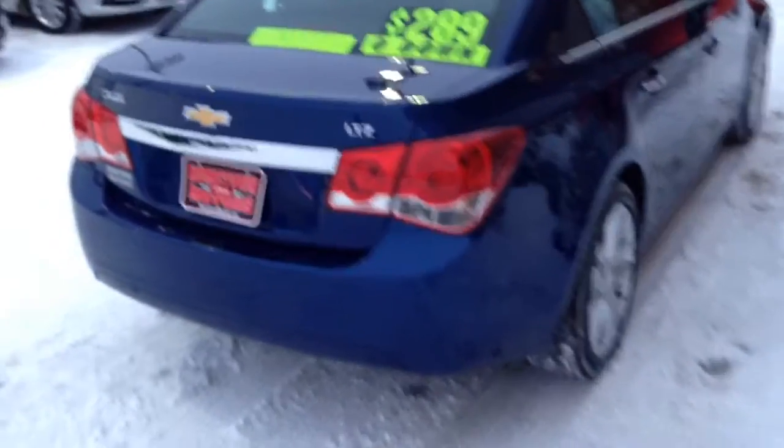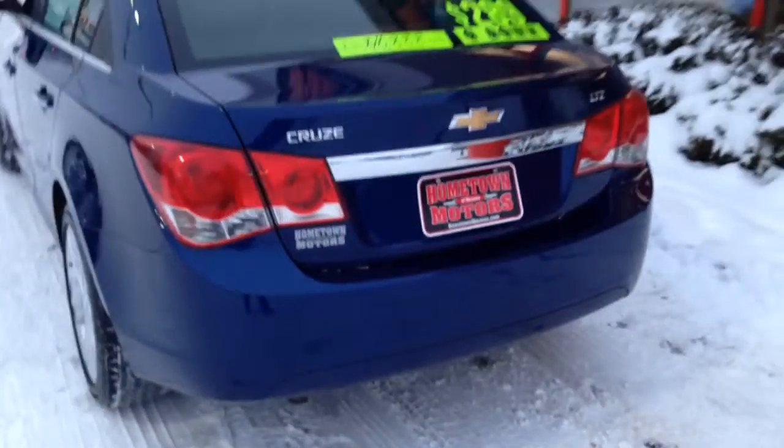This is the LTZ model with a 1.4-liter turbo engine, 4-cylinder — great gas mileage.